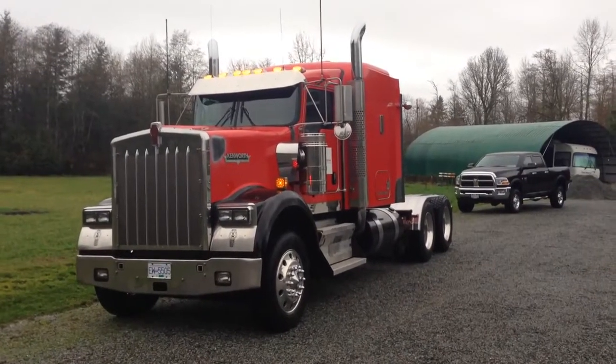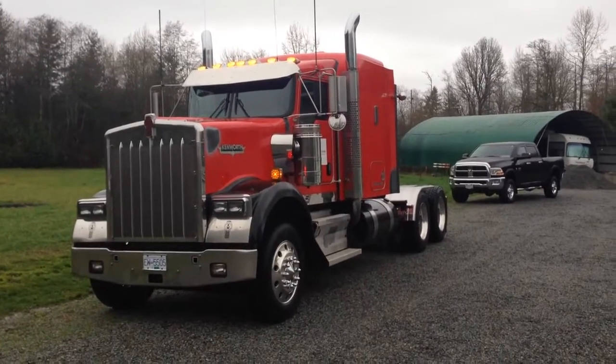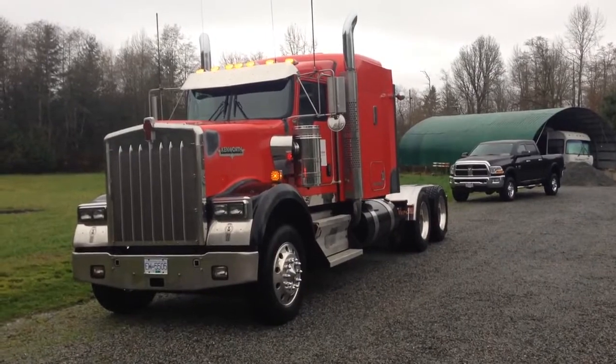Good afternoon, it's Gary from Bitteniron.com coming to you from the Lower Mainland. Today we're going to show you this 2007 Kenworth W900B highway tractor.